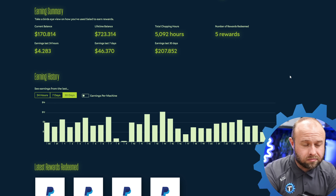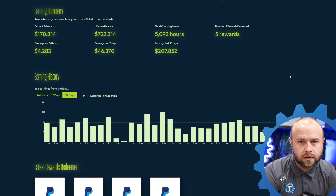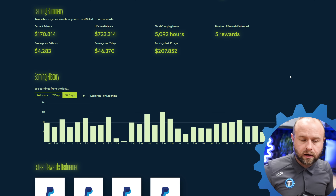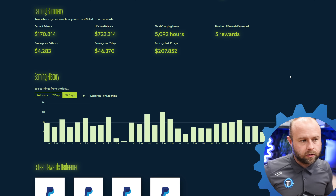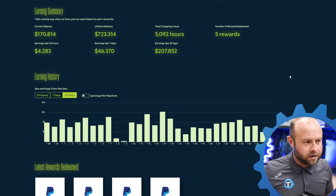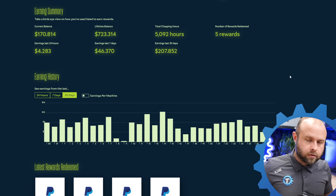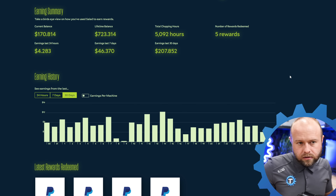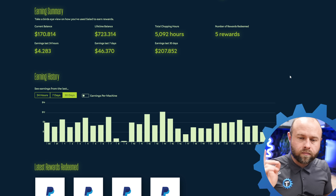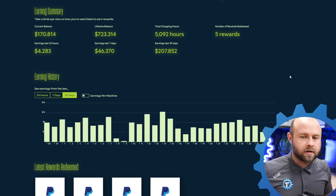All said and done, it still seems like Salad is approaching double — still more profitable than mining cryptocurrency. But as we all know, Salad pays you out in PayPal gift cards, Amazon gift cards, Roblox money, or whatever — that's not cryptocurrency. There's no upside there; no one's going to pay 10x for your Roblox dollars. But we as crypto miners, as degens, as gamblers — we want to roll the dice.